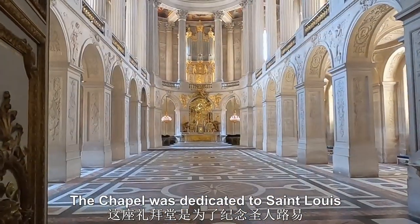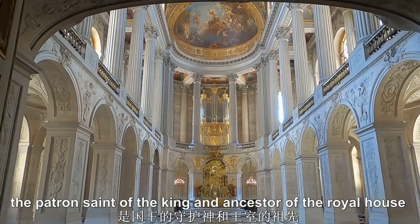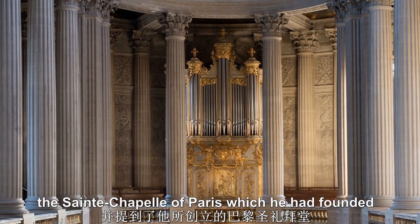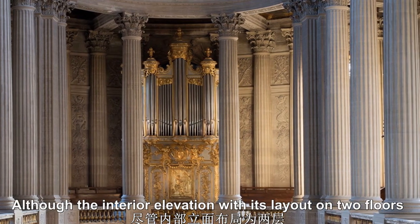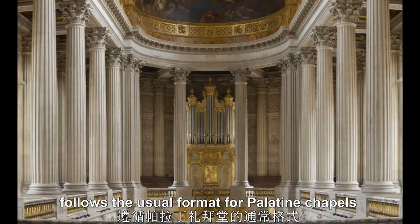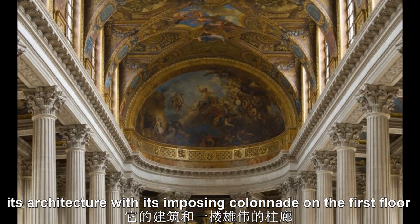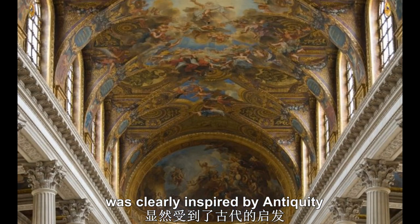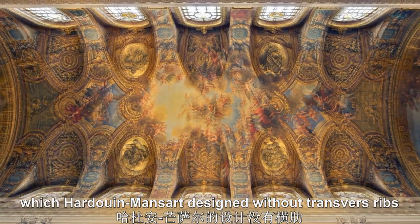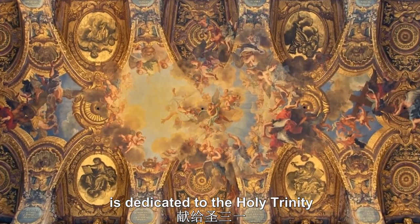The chapel was dedicated to Saint Louis, the patron saint of the king and ancestor of the royal house, and included references to the Sainte-Chapelle of Paris which he had founded. Although the interior elevation with its layout on two floors follows the usual format for palatine chapels, its architecture with its imposing colonnade on the first floor was clearly inspired by antiquity. The vaulted ceiling, which Hardouin-Mansart designed without traverse ribs to create a unified surface, is dedicated to the Holy Trinity.